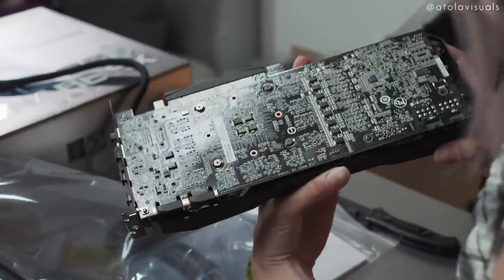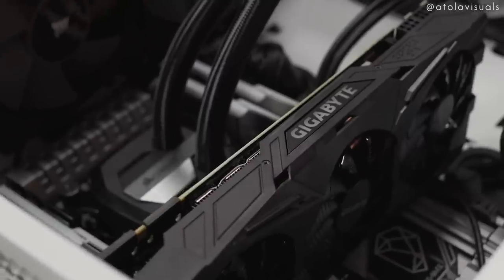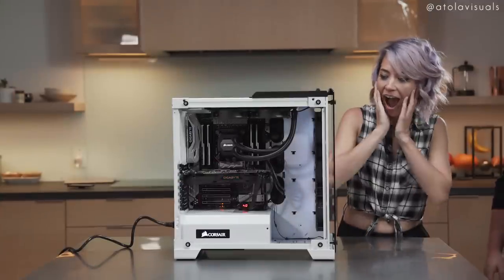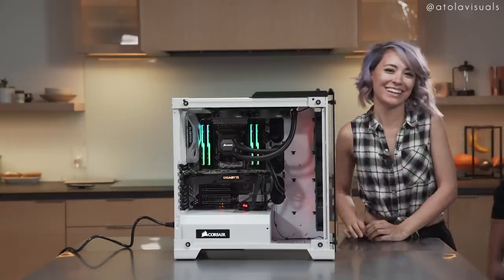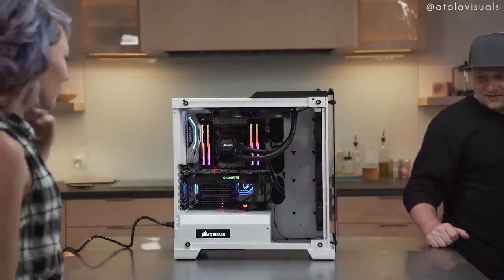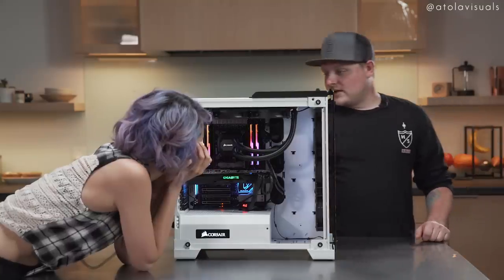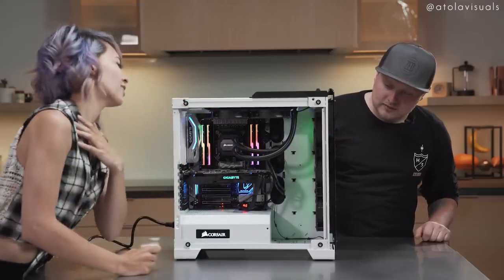First boot — oh my god. There's so many lights! That's crazy. The RAM is all going crazy with RGB, and the motherboard's all lit up blue. Back here you can change the color — red, orange, yellow. Look at that!